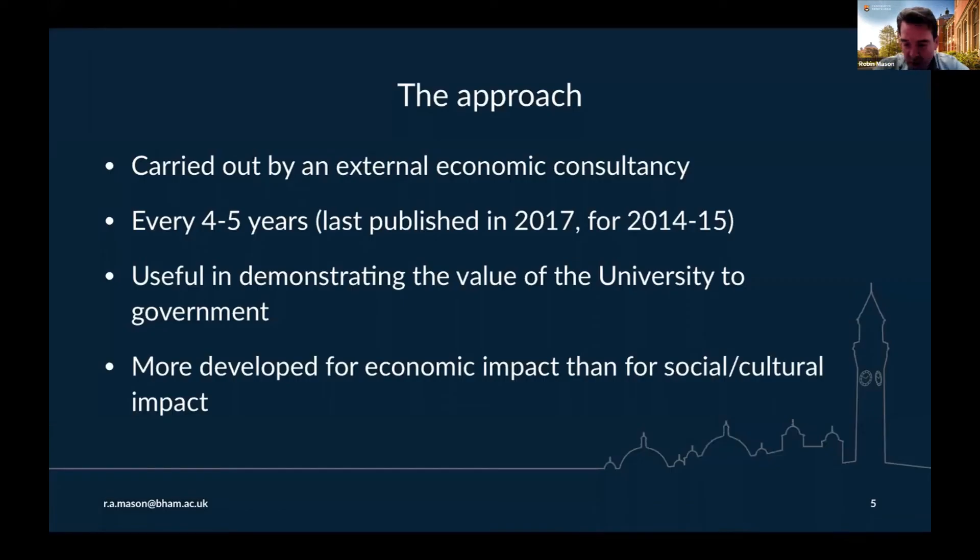So how does this work? We engage an external economic consultancy to do this. There's a consultancy called London Economics, who are something of a specialist in the economic impact of higher education. We commission London Economics roughly every four to five years — the last study was published in 2017 and covered the financial year 2014-15. We find the outputs of that study to be very useful in discussions with government, to demonstrate that we have economic and social impact, and this gives us an evidence base to use with government and politicians.